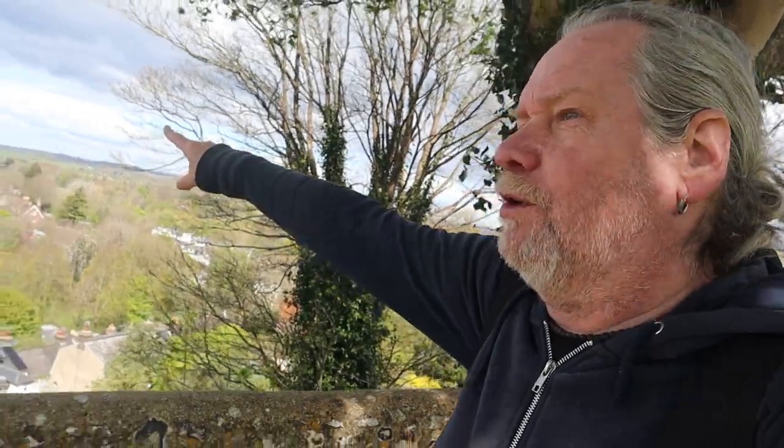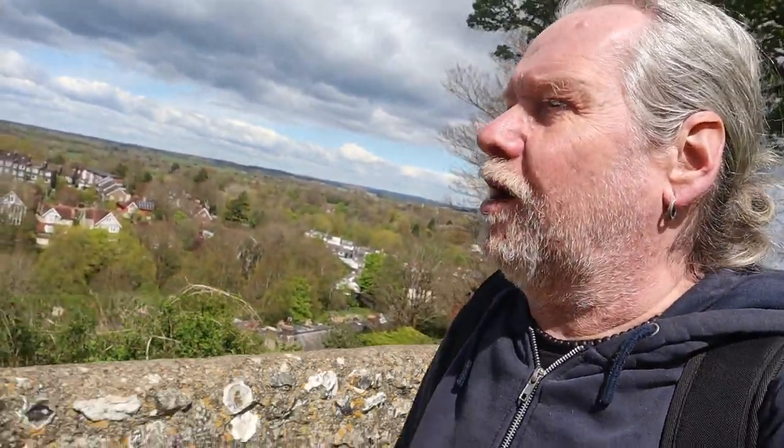There's a church in the distance - what one's that? All about the Battle of Lewes, which we covered a little bit in the video from the Priory.